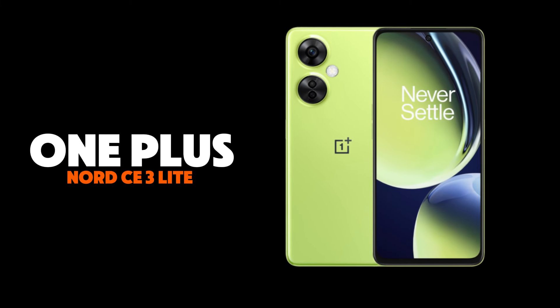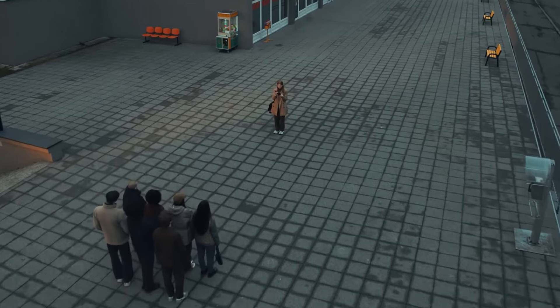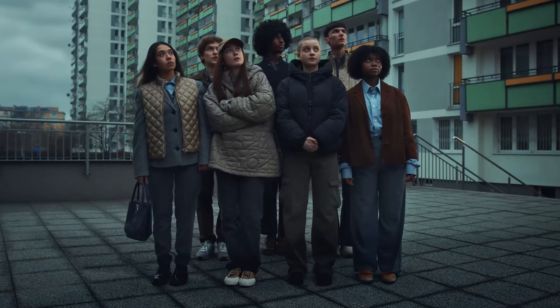Kicking things off, we have the OnePlus Nord CE3 Lite, a smartphone that may not scream for attention, but absolutely nails the essentials.